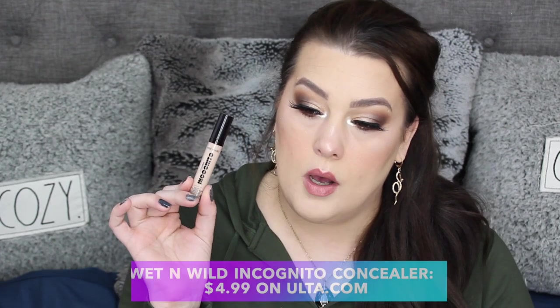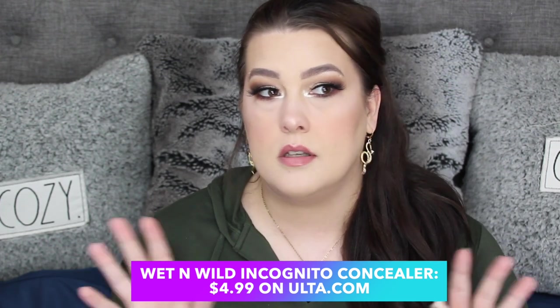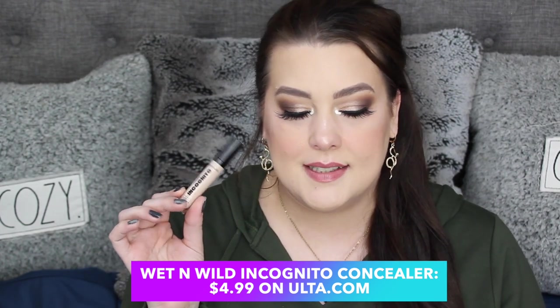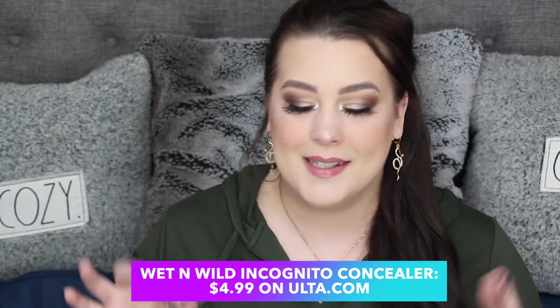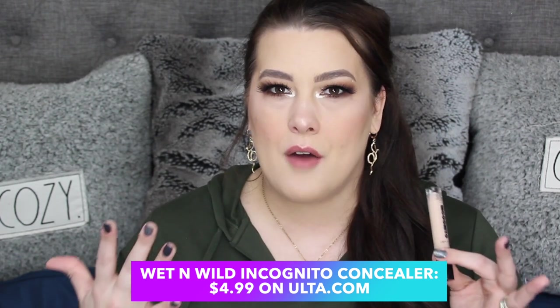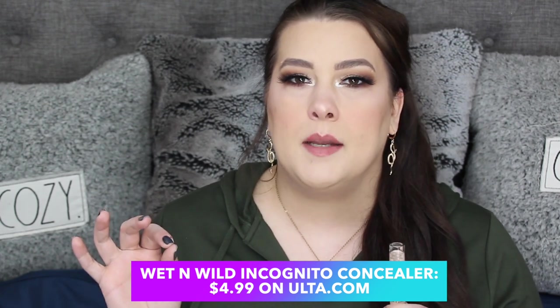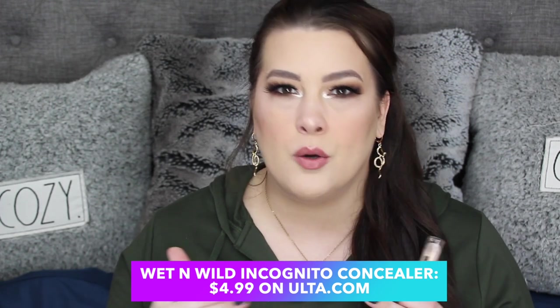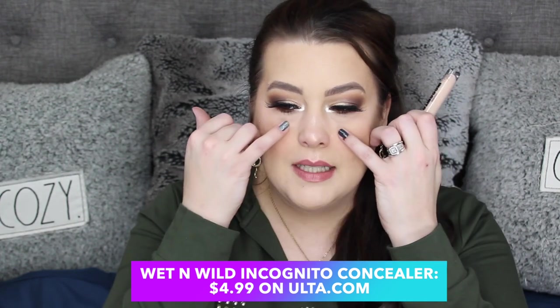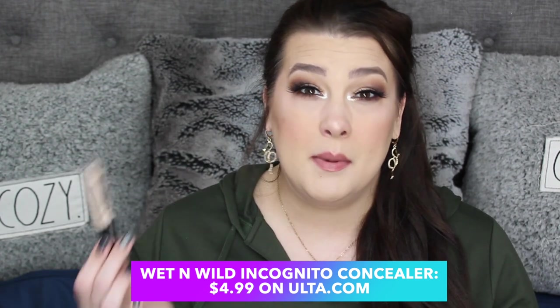Another Wet n Wild product that has made it this month is the Incognito Concealer. This actually shocked me — you got to see that on camera — about how good this product was. I really didn't think it would be as good as it was, but it is medium to full coverage, more on the moisturizing side than the drier side, but the pigment is still there and it is so spreadable. It's so good and it really helps me with my under-eye darkness. I'm going to be buying another one — maybe even two for backups — because this is something that's going to be in my collection forever.